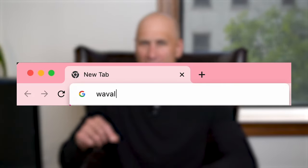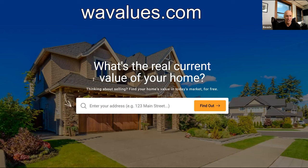I'm going to show you how to find out what your home's worth in 60 seconds or less using our website, wavalues.com. Let's take a look. Here it is, wavalues.com. What is your real current value of your home? Enter in your address on the search bar.